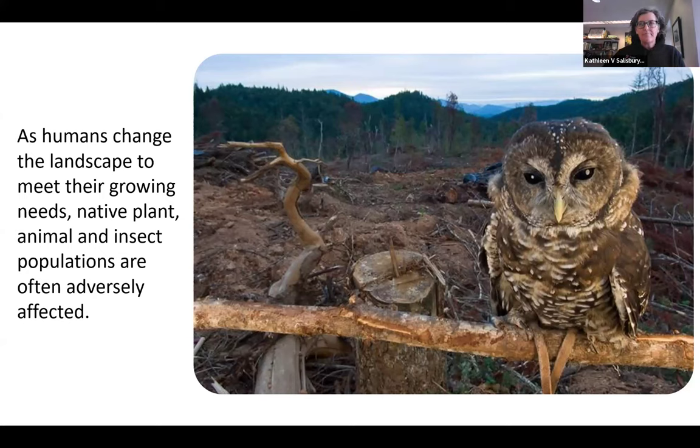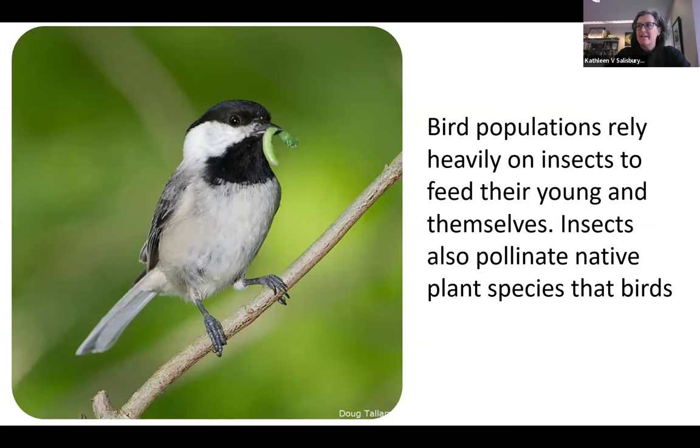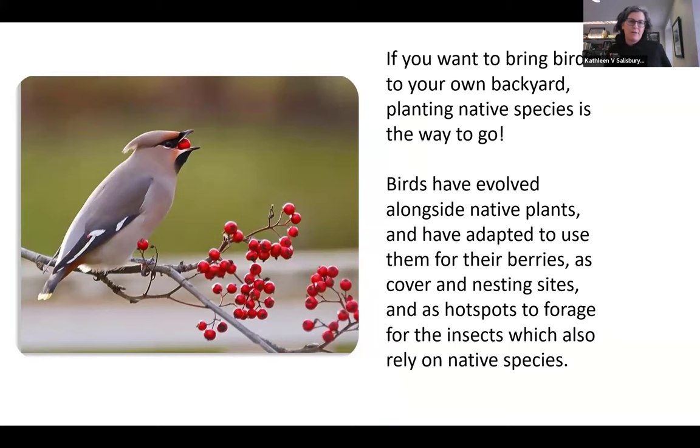Anything you can do in your own yard to help boost diversity can counteract development going on around you — you can be a place of refuge in your garden. What a lot of people don't realize is that even birds that eat seeds as adults often rely on insect populations to feed their young as they grow and fledge. Bird populations rely heavily on insects to feed their young, and some birds are insectivorous and feed themselves as well.